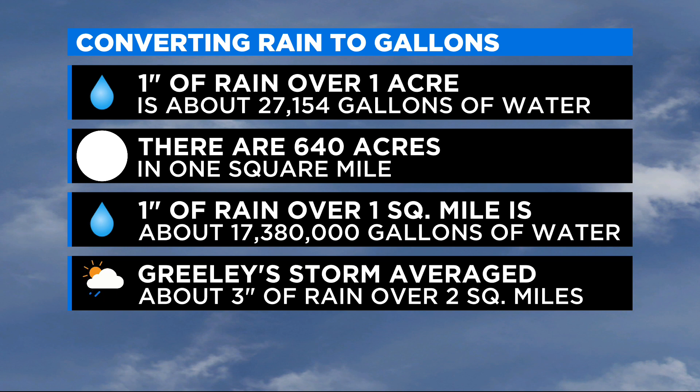And of course, when you look at Greeley as a whole, I'm just focusing on one area. The entire city picked up rain, so it's safe to say more than 100 million gallons of water fell over Greeley during Thursday's storm.